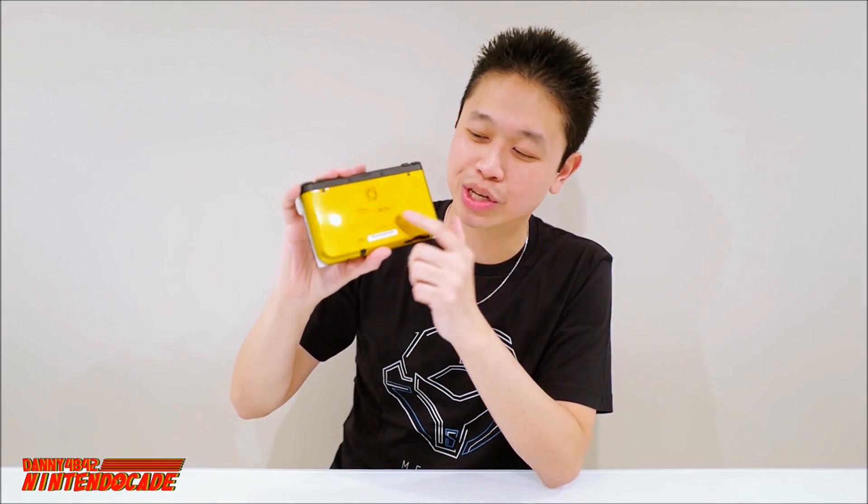Whoa, so nice! Look at that — it's red in the front with Samus. It looks so beautiful. I love the Samus design right there, and in the back it has this nice gold trimming, and of course the Samus logo — the Metroid logo.